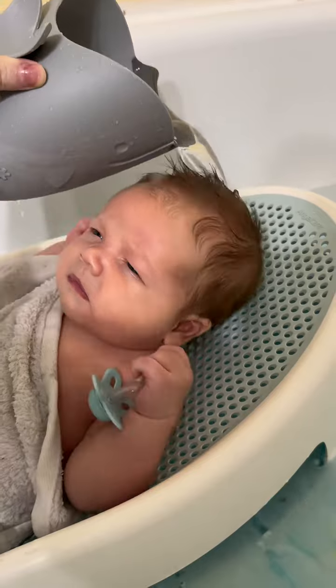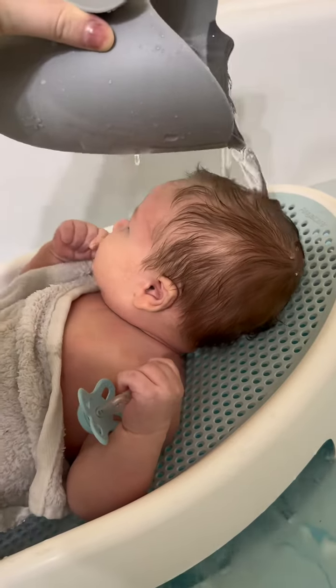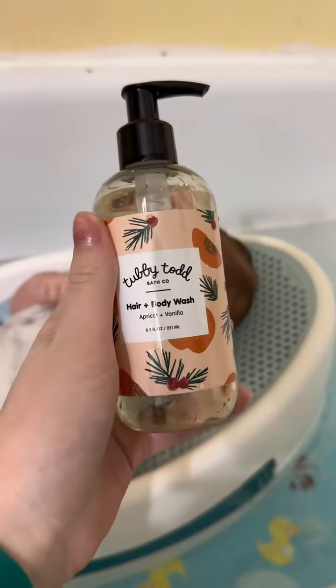He was holding onto the suitor for dear life. He threw up a few times while I was changing his diaper and it got into his hair, so it is bath time.